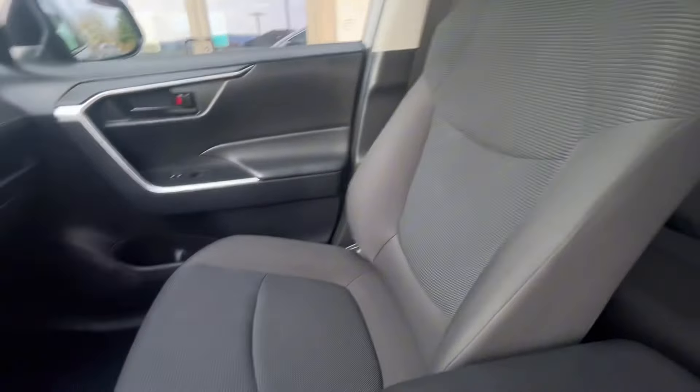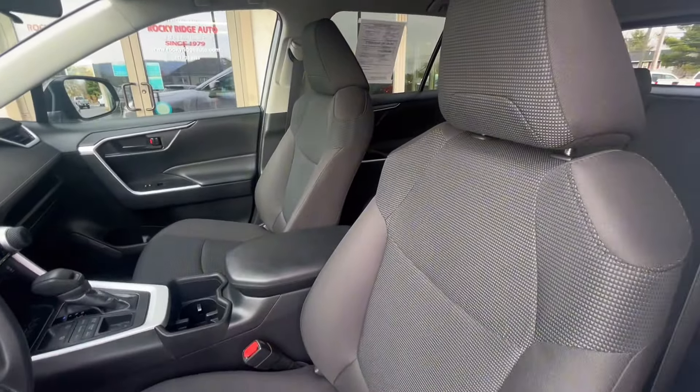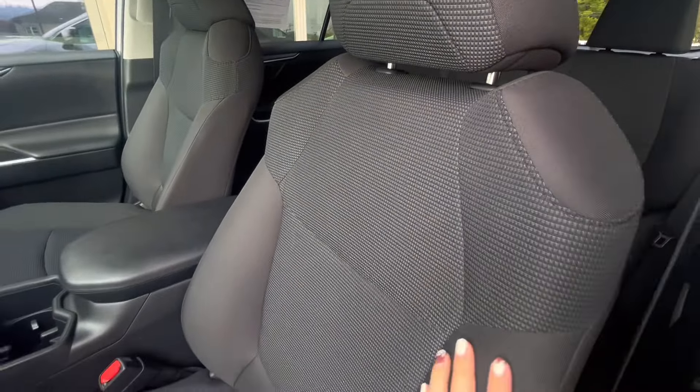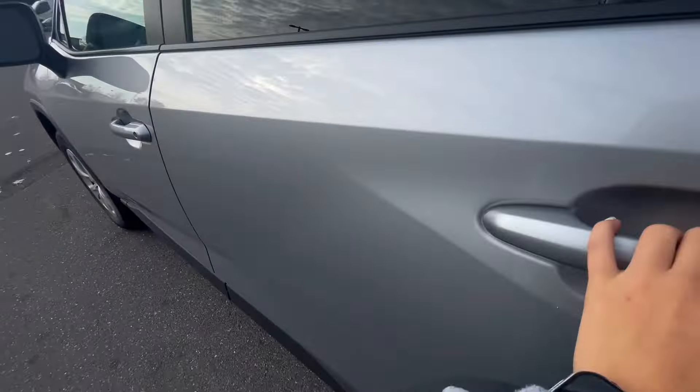For the interior of this RAV4, you have a gray cloth material that is super comfortable to sit in with easy-to-adjust seats. Now we can go ahead and check out the back seats and the things back there.